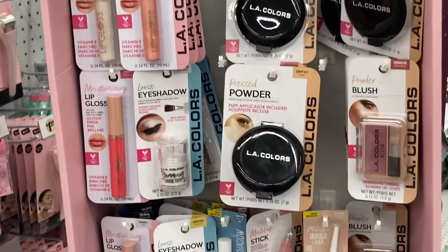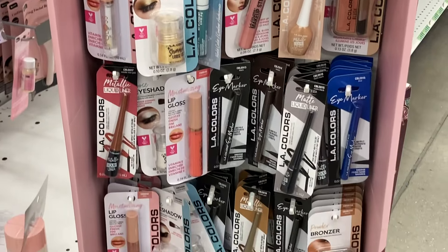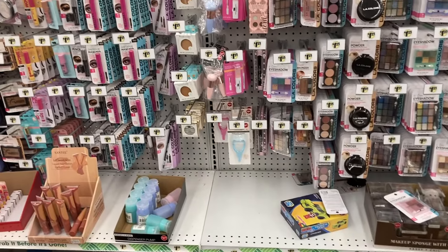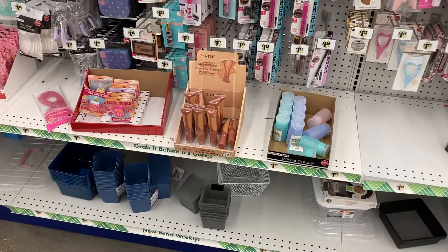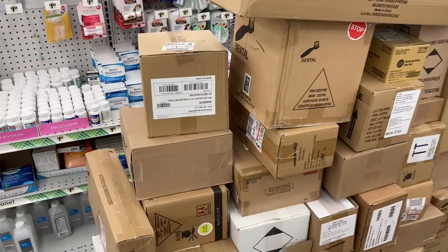They hung somebody's makeup right here - but it is LA Colors though. They just put it on the lip and eye studio. Smart, because they said they don't have enough room, so they haven't got around to putting their beauty items out. A lot of people bought the Taste Squad up - I think that's where I found it last week. They have a lot of boxes here so they haven't got around to it.